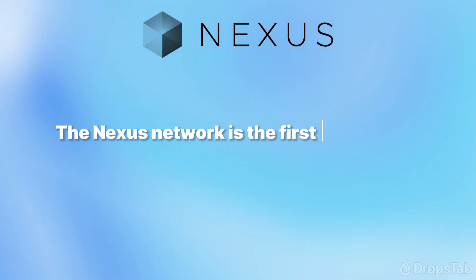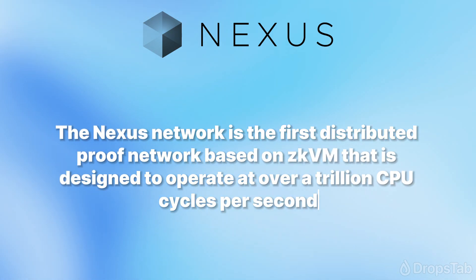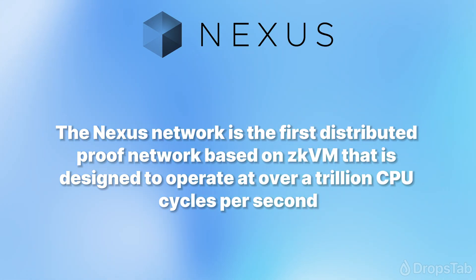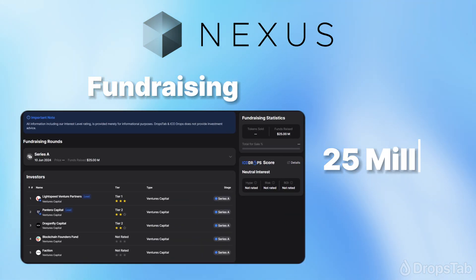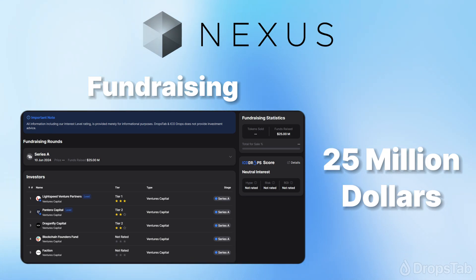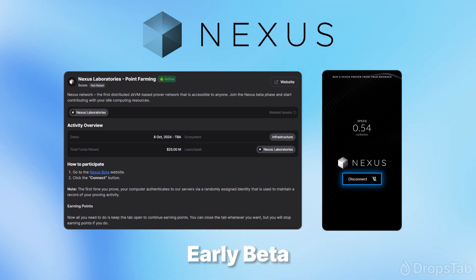The Nexus Network is the first distributed proof network based on ZKVM, designed to operate at over a trillion CPU cycles per second. Nexus Laboratories boasts a $25 million investment from investors such as Lightspeed Venture Partners, Pantera Capital, and Dragonfly Capital. Right now the project is in early beta, but you can already start contributing to it just by opening a tab in your browser.